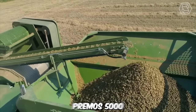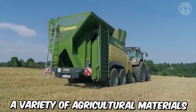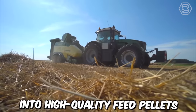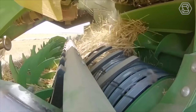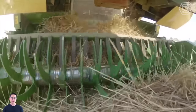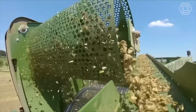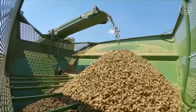The Krone pellet mill Primos 5000 is a high-tech machine designed to convert a variety of agricultural materials into high-quality feed pellets. It is equipped with a powerful hammer mill capable of crushing and grinding a wide range of materials, including corn, wheat, barley, and soybeans. The ground material is then compressed into dense pellets using a state-of-the-art pellet mill.